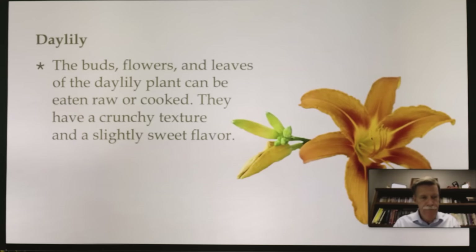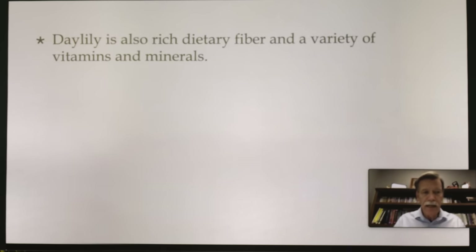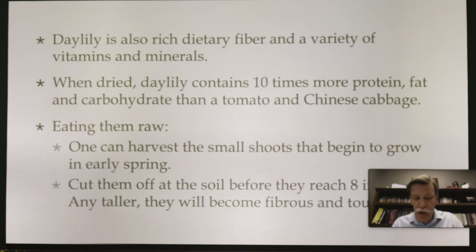Daylily — the buds, flowers, and leaves can be eaten raw or cooked. They have a crunchy texture and a slightly sweet flavor. Daylily is rich in pollen, sugar, protein, calcium, fat, carotene, amino acids, and other essential nutrients. It's a rich source of dietary fiber and a variety of vitamins and minerals. When dried, the daylily contains 10 times more protein, fat, and carbohydrates than a tomato and Chinese cabbage. You can harvest the small shoots that begin to grow in early spring — cut them off at the soil before they reach eight inches tall; any taller and they become fibrous and tough.